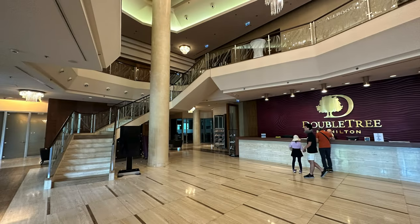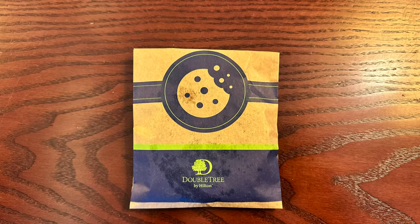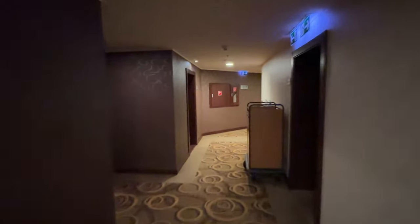The receptionist who checked us in was super friendly and offered to have our twin beds pushed together. Before we left for our room, we were handed the signature warm chocolate chip cookies. Up to the 7th floor we went and into room 720 — let's check it out!